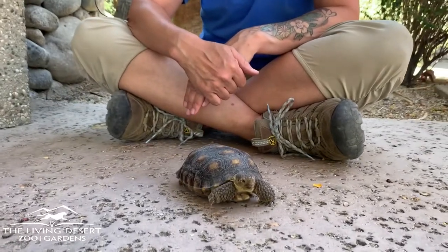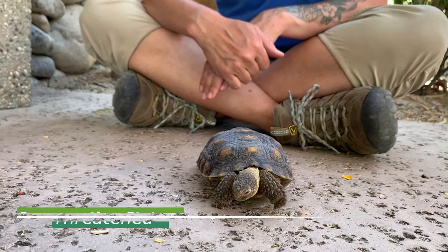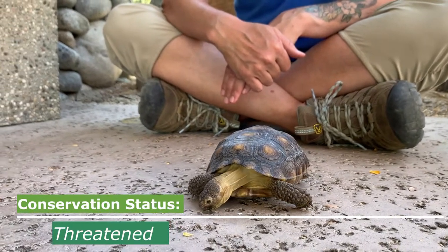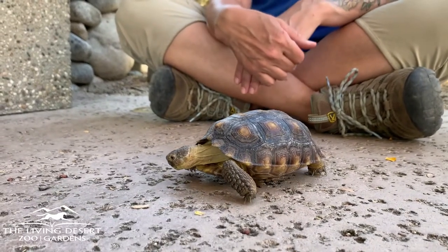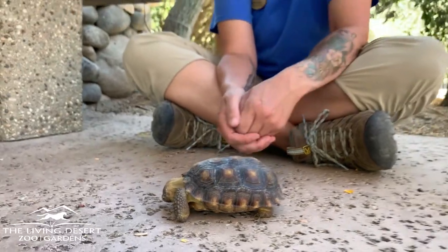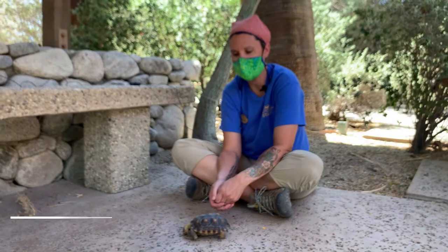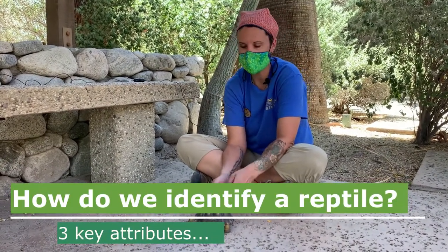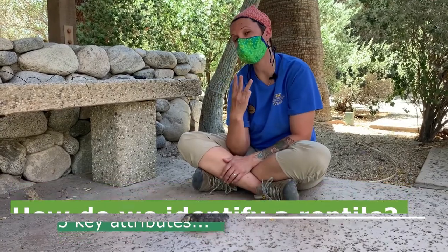Thank you for learning what you can about desert tortoises — these native reptiles found here in the Mojave Desert of California. We're going to take a few minutes and chat about tortoises. Unfortunately you can't come see us in person, but I wanted you to be able to get up close and personal and visit with him. The first thing we're going to discuss is how you can tell you're looking at a reptile.